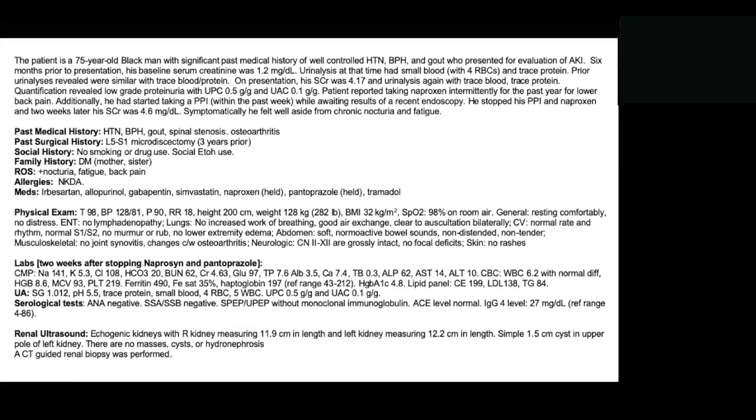Ferritin was 490 and iron saturation was 35%. Haptoglobin was normal at 197. His hemoglobin A1c had been checked recently and was normal at 4.8, so not in the diabetic or pre-diabetic range. Lipid panel showed cholesterol 199, elevated LDL of 138, and triglycerides of 84. His urinalysis showed trace protein and small blood with 4 RBCs. The UPC was 0.5 g/g and UAC was 0.1 g/g. His ANA was negative, SSA and SSB were both negative. SPEP and UPEP were unremarkable without any monoclonal protein, ACE level was normal, and IgG4 was within the reference range.